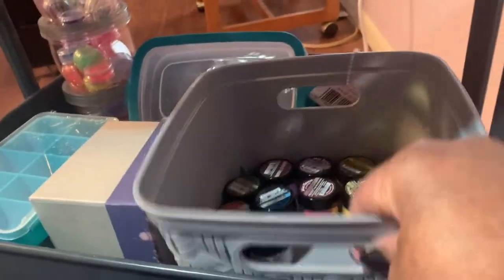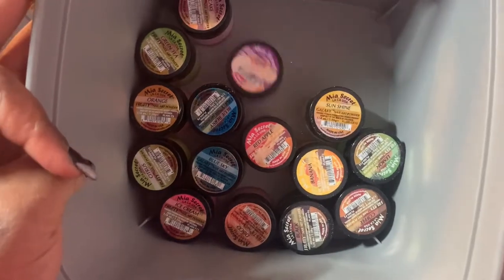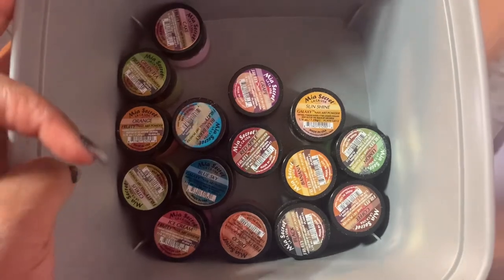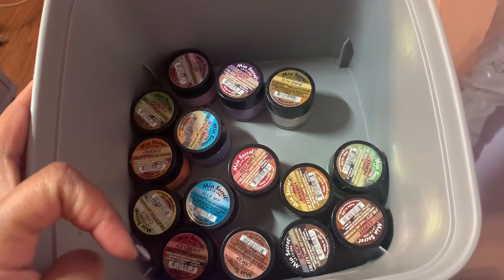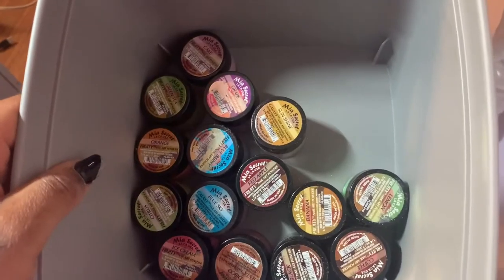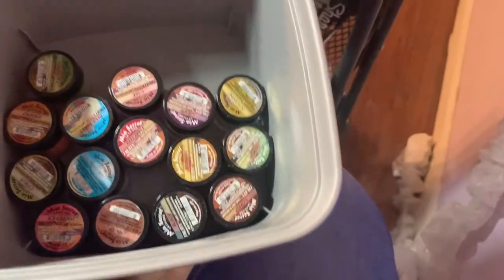The second row of my cart is full of acrylics I don't reach for too much. This is the Mia Secret fruity collection — a lot of the colors in this collection are pretty marbled and not as opaque as I'd like them to be. So I'll leave them here — I'm not going to throw them away, I'll find some use for them. We don't waste stuff around here.